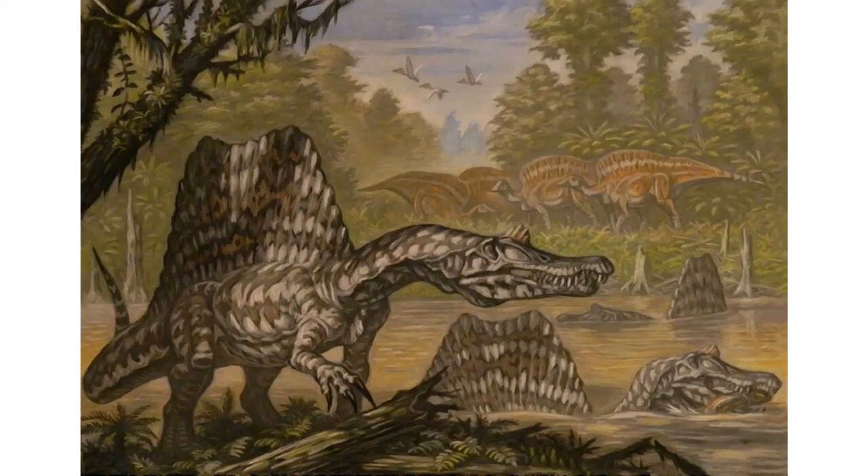This debate is even more difficult to resolve because of how fragmentary the holotypes of both genera are, and since the Spinosaurus holotype was destroyed, all we have are sketches and photos — with evidence suggesting Stromer's sketches may not be entirely accurate. One prevailing idea is that all Egyptian specimens are Spinosaurus while Moroccan specimens belong to Sigilmassasaurus, which would make ecological sense as two similarly-sized carnivores with similar diets in the same environment would be problematic.